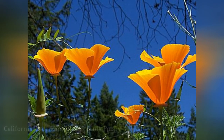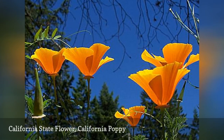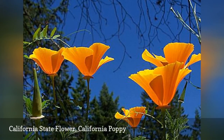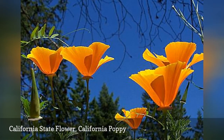The California poppy is self-seeding and drought-tolerant. It has many other names, including the Copa de Oro, La Amapola and the Flame Flower. This has been California's state flower since 1903, and the state still celebrates the flower annually on California Poppy Day and during Poppy Week.